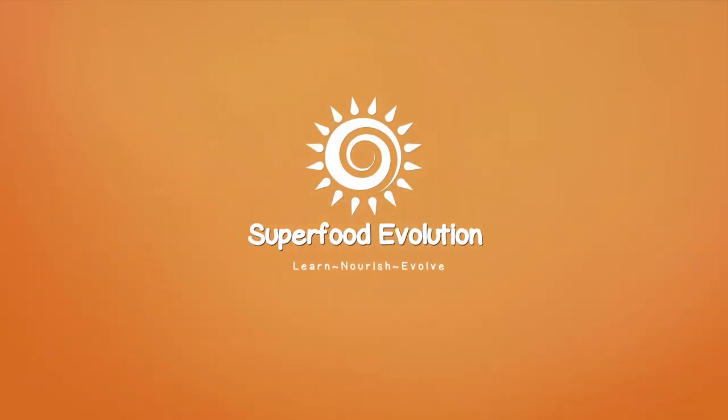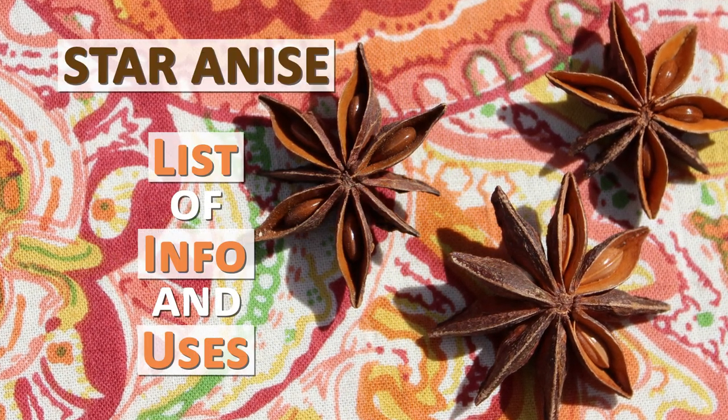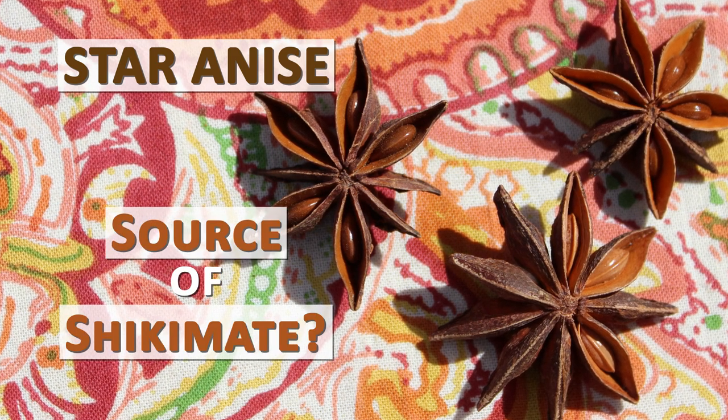Superfood Evolution presents Star Anise — a look at its list of info, uses, and whether it is a source of shikimate.